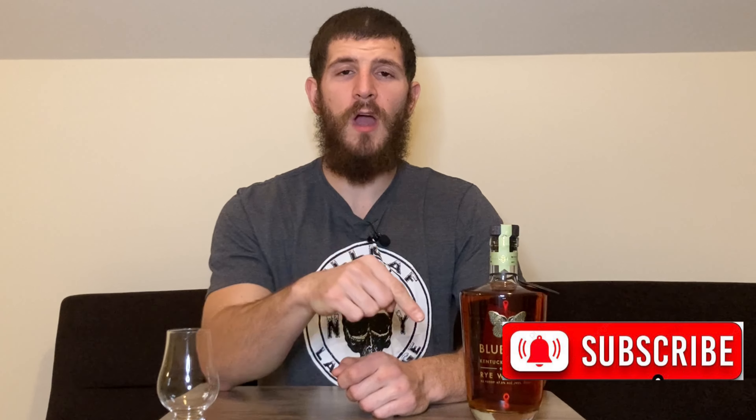Alright guys, thanks for tuning in today. If you enjoyed the episode, make sure you hit the subscribe button down in the corner. Also give me a like on the video and hit the bell notification so you'll know anytime I post a new video. Leave me a comment — let me know what you think, if you've had this one before, if you were able to find it, did you like it or hate it, have you had any of the other Blue Run products? I'd love to hear your opinion on that. Until next time, stay safe everybody. Take care.